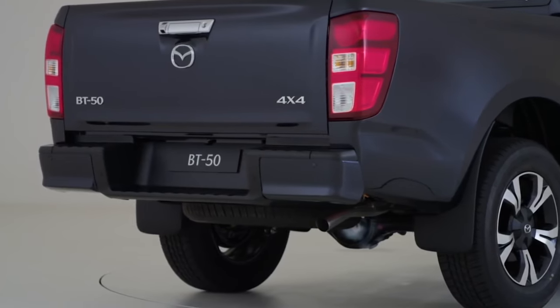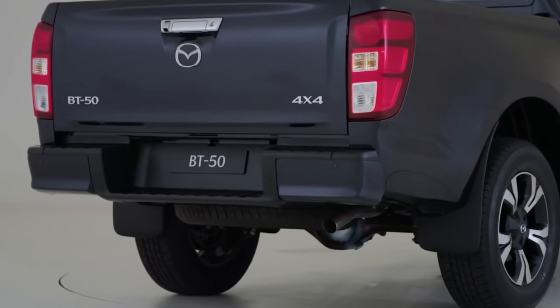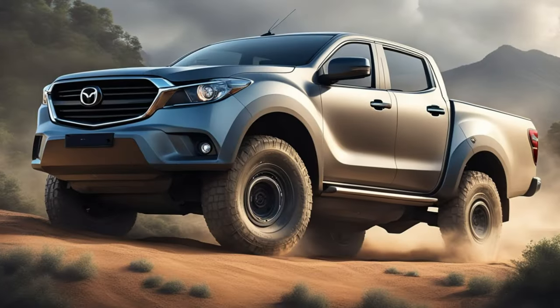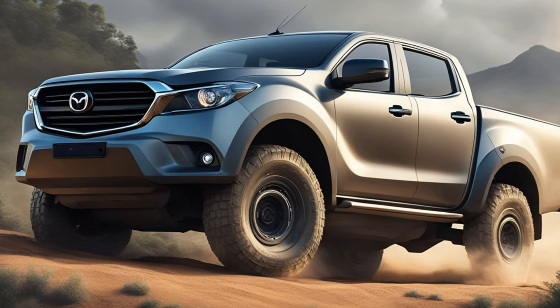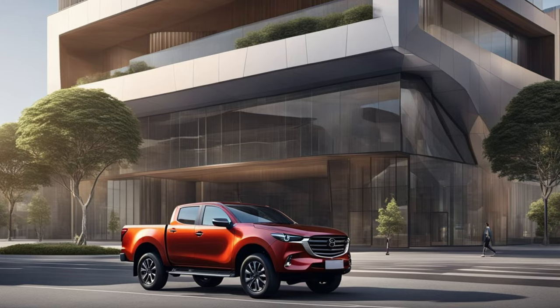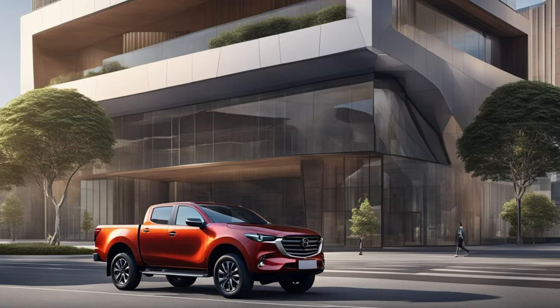The upcoming model of the BT-50 isn't just about mechanical enhancements — it's set to sport a redesigned aesthetic as well. This new look aims to bolster the pickup's appeal and improve its standing against rivals. Additionally, the integration of a sturdy ladder-frame structure underscores Mazda's dedication to both performance and durability in its next-generation pickup.